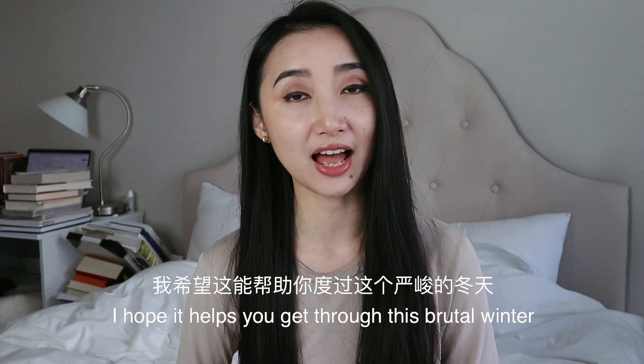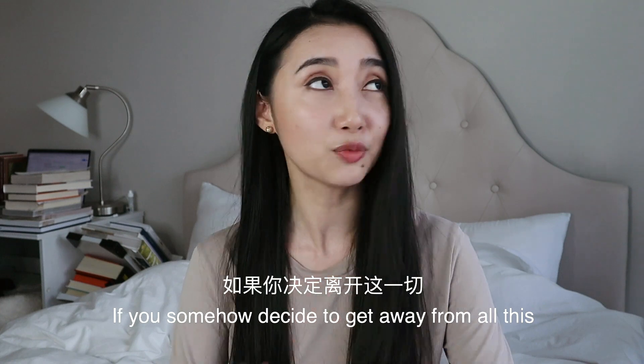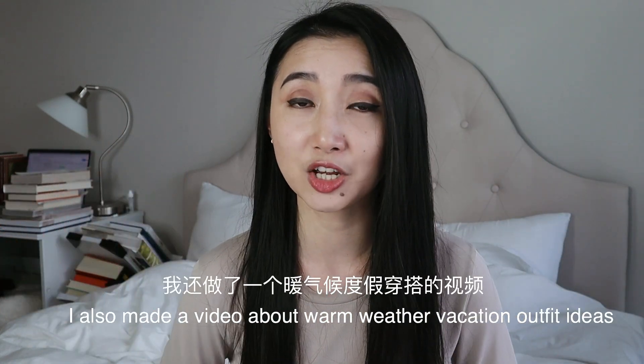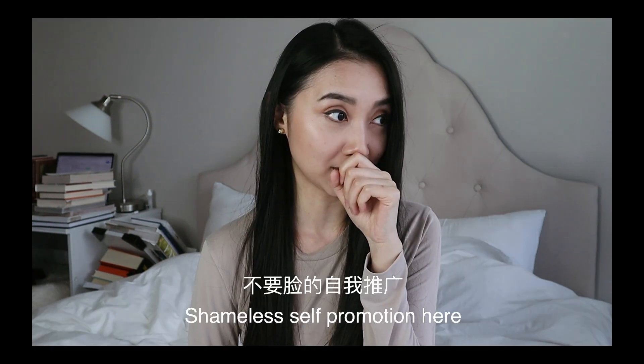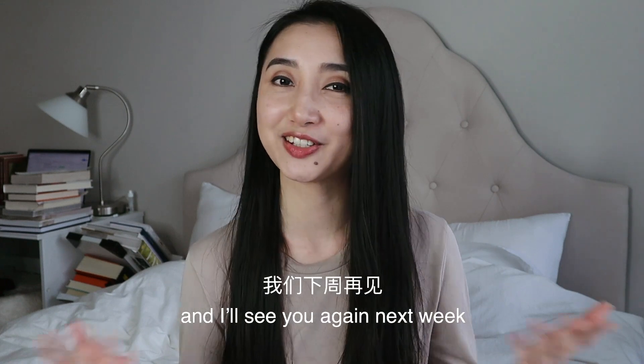That's it for winter layering. I hope it helps you get through this brutal winter. If you somehow decide to get away from all this and go somewhere warm for a vacation, I also made a video about warm weather vacation outfit ideas — shameless self-promotion, I'll leave the link below for you. Thank you so much for watching and I'll see you again next week.